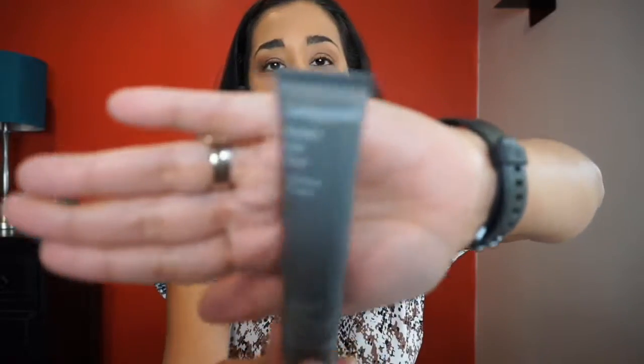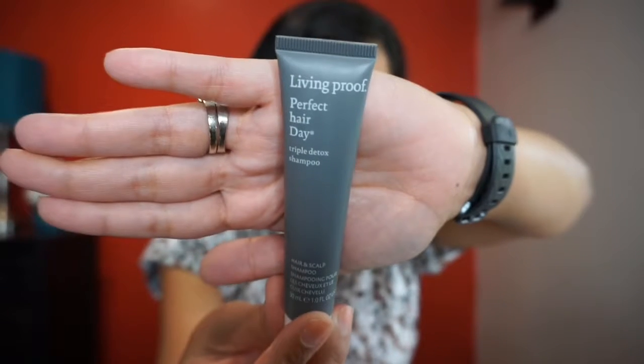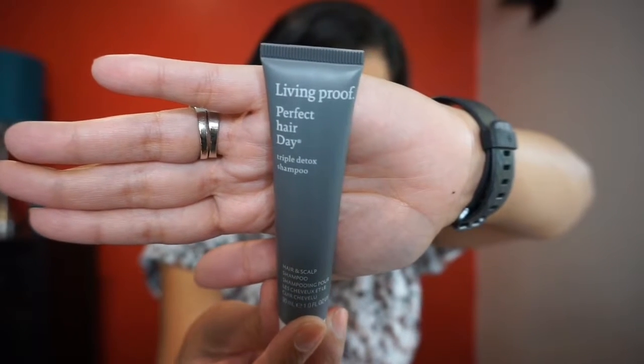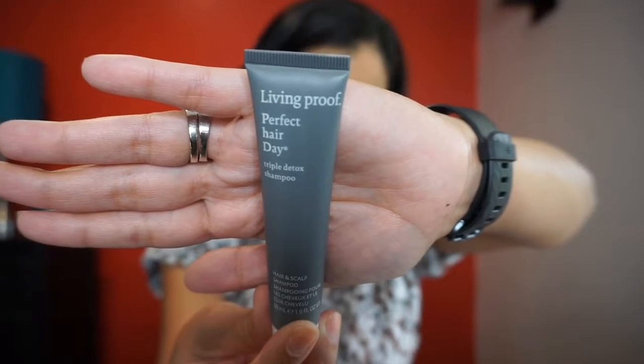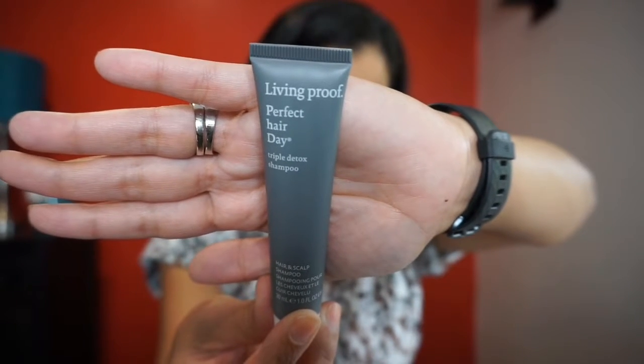The next thing I grab is the Living Proof Perfect Hair Day Triple Detox Shampoo. Instructions say to swap in for regular shampoo as needed for hard water buildup removal, and let it sit for two minutes before rinsing. It's a hair and scalp shampoo and it is one fluid ounce.